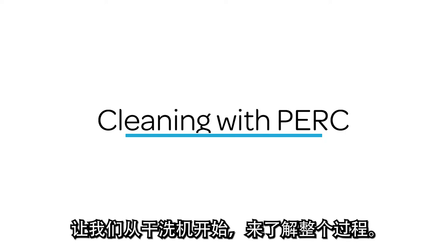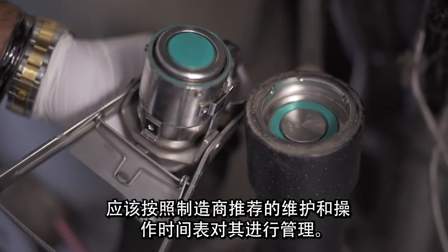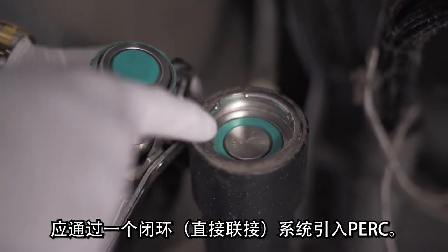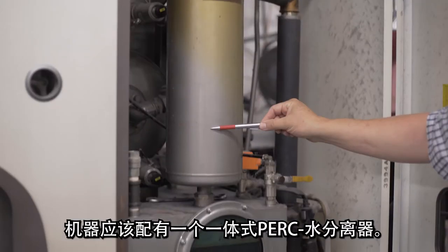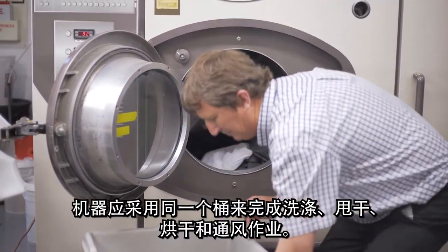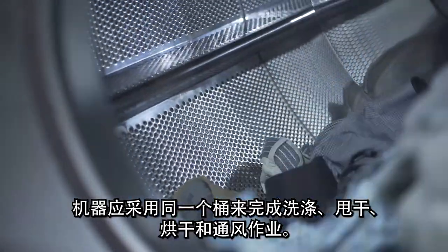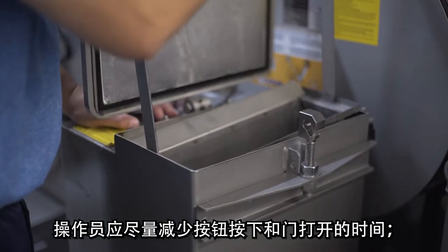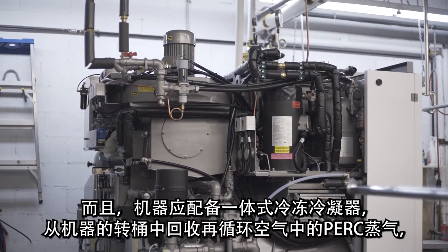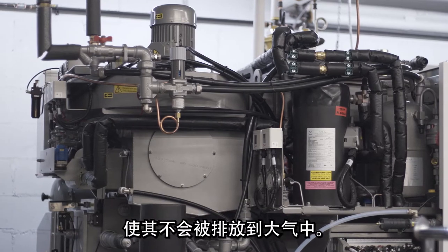Let's walk through the process, beginning with dry cleaning machines. They should be managed consistent with the manufacturer's recommended maintenance and operating schedule. PERC should be introduced through a closed loop, i.e. direct coupled, system. Machines should have an integral PERC water separator, and should use the same drum for the washing, extraction, drying, and aeration cycles. Operators should minimize the time that button traps and doors are open, and machines should be equipped with an integral refrigerated condenser that recovers PERC vapor in the recirculated air from the drum so that it is not vented to the atmosphere.